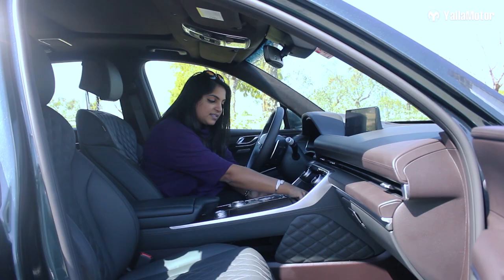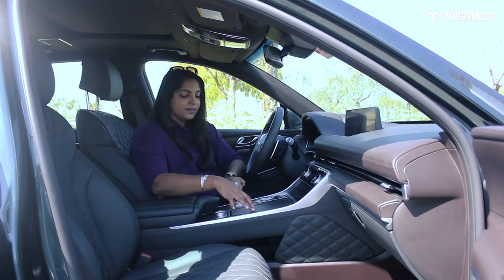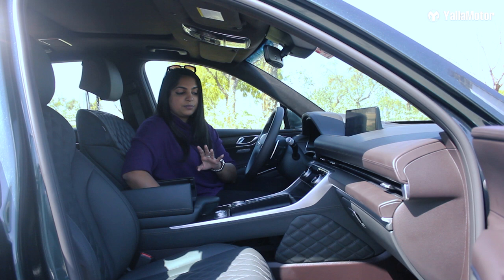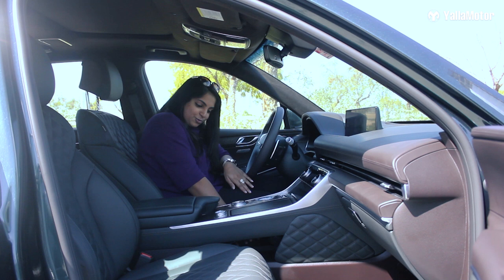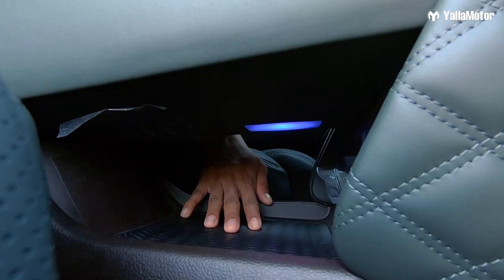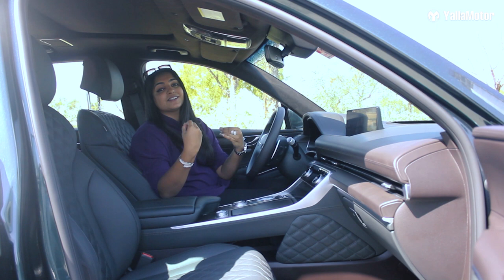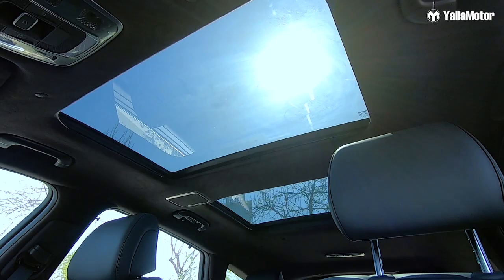Now let's talk storage. We have three compartments: a slide storage with a charging mat and USB ports, cup holders, and a button-operated main storage compartment that is really spacious. But there's also a secret fourth storage compartment underneath the center console, accessible by the passenger as well. Lastly, there's a panoramic roof that further extends into a sunroof at the front.